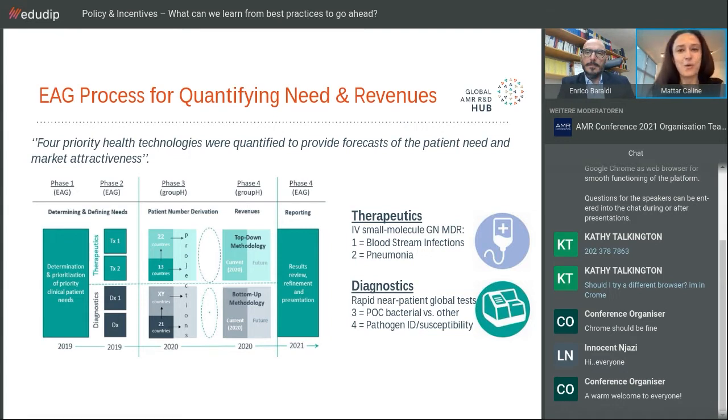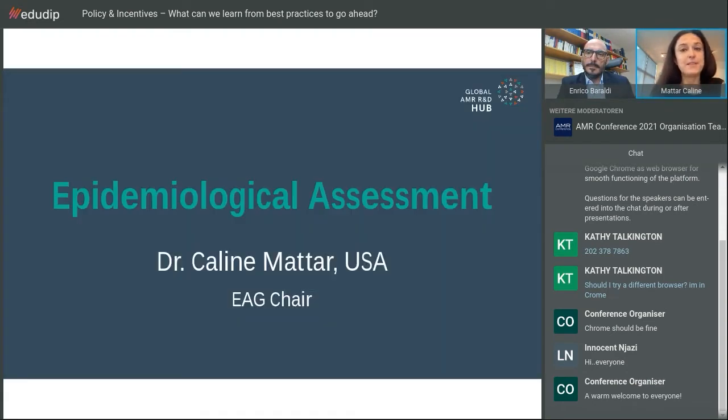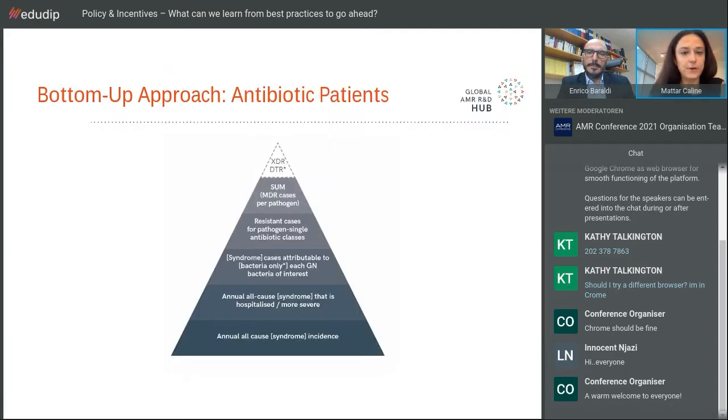We've reviewed the results, made policy recommendations, and published the report. I'll be talking about the epi side and projections, while Professor Berardi will cover the revenue side. For antibiotic patients, we used a bottom-up approach: annual all-cause syndrome incidence, then hospitalized more severe cases — since we're talking about IV molecules — then cases attributed to bacteria only, then MDR or resistant cases, arriving at MDR cases per pathogen.